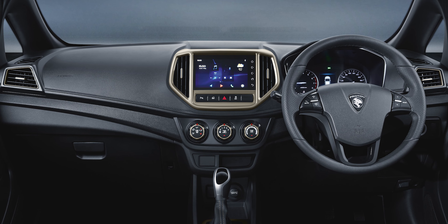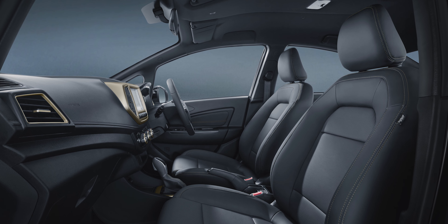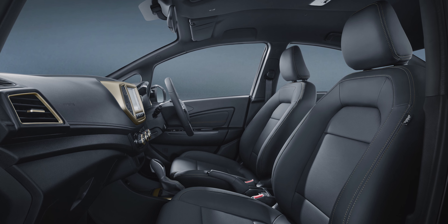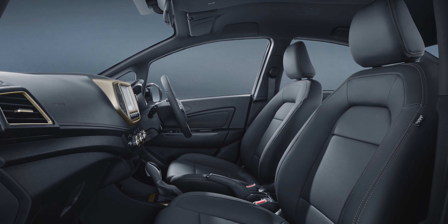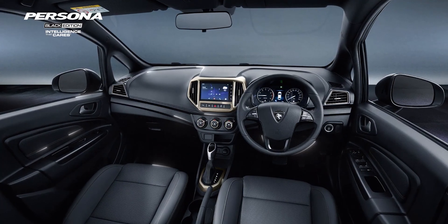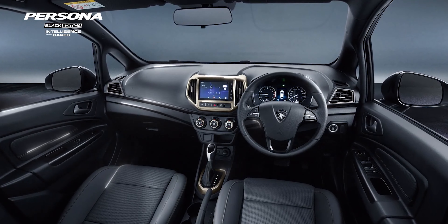The interior of the Persona black edition has the same black and gold finishes. Dark gold accents can be found on the center console, air conditioning vents, and even on the stitching of the leather red seats. The Persona also features a black headliner and dashboard to further emphasize the black color scheme.